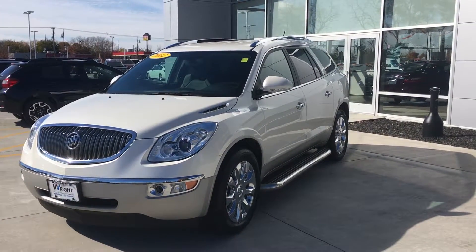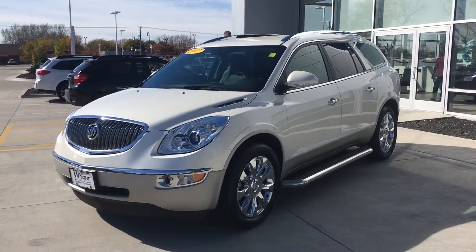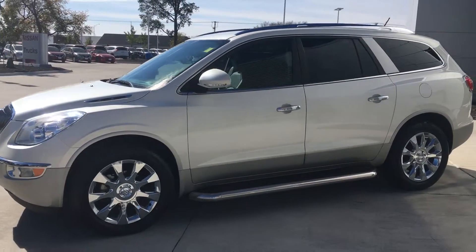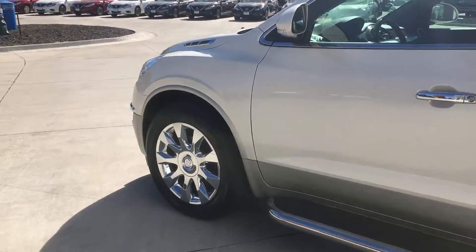Hey everyone, Mike McConaughey over here at Daybright Nissan and Subaru. Today I'm showing off a new trade-in — a 2012 Buick Enclave we just took in. Just got back from detail, pretty clean car with 63,000 miles on it, fully loaded. It's got premium chrome rims and running boards on the bottom so it's easy to get in and out.